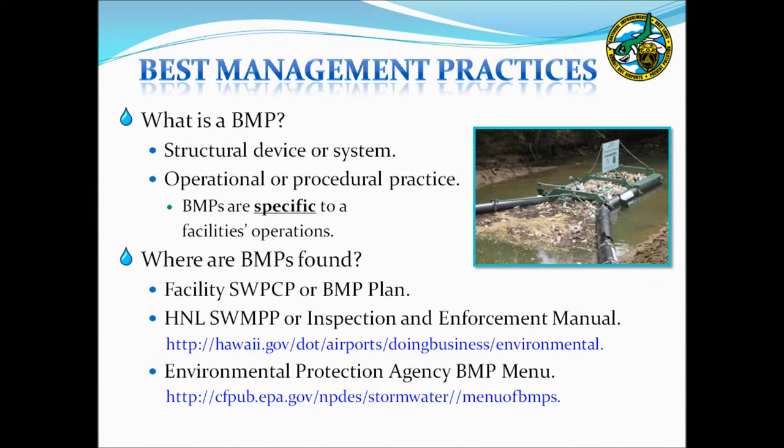Pollutants can be controlled by implementing BMPs. There are two forms of BMPs. The first is a structural device or physical system installed to treat stormwater, such as nets installed in a drainage canal to capture trash and debris. These structural BMPs are a requirement of the Airport Post-Construction Program, with more information in the SWAMP Section D. The second type are operational or procedural practices — actions implemented to reduce the potential for pollutants to impact stormwater runoff. Each facility should implement BMPs specific to their particular activities.